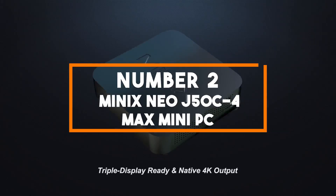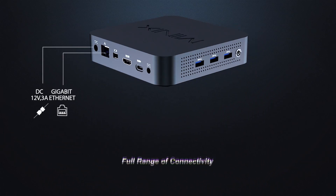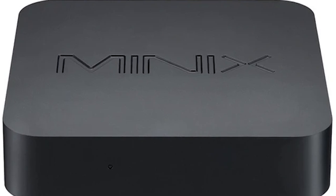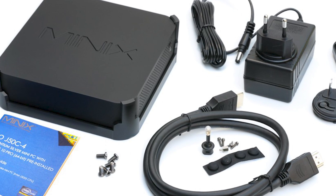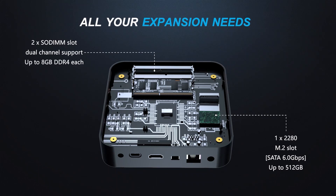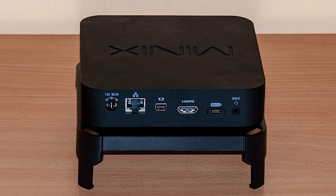Number 2: Minix Neo J50C-4 Max Mini PC. In the second spot we have the Minix Neo, a compact and versatile computing solution that delivers exceptional performance and connectivity options. Powered by an Intel Pentium Silver processor and equipped with 8GB of RAM and a 240GB SSD, this mini PC ensures smooth multitasking and speedy data access. It comes pre-installed with Windows 10 Pro 64-bit for a familiar and productive computing experience. The Minix Neo offers connectivity options including dual-band Wi-Fi, Gigabit Ethernet, USB-C and multiple USB ports. It supports 4K resolution at 60Hz and can drive up to 3 displays simultaneously, making it suitable for a variety of tasks from office work to media consumption.